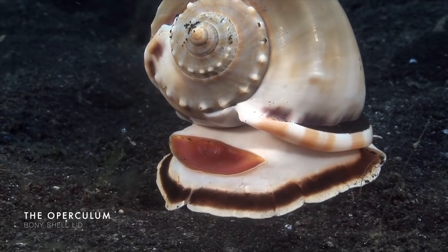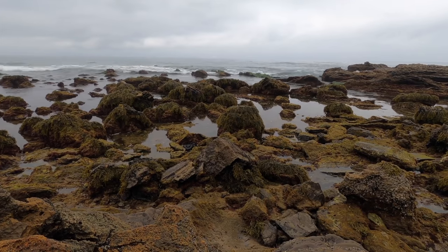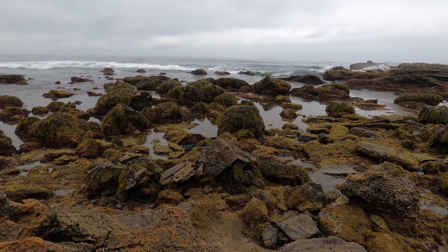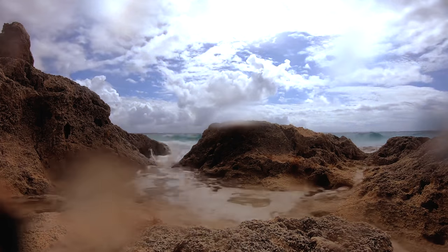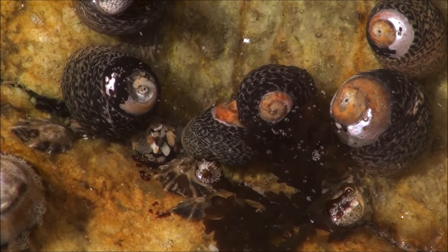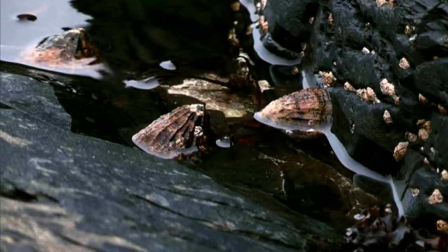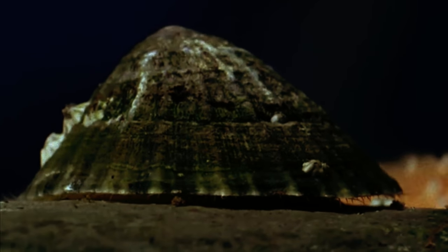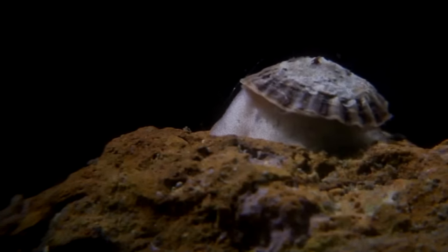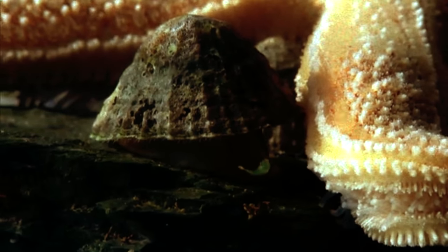An operculum acts as a door to the shell's opening — a bony plate that denies access to predators but also helps retain moisture within the shell. Its presence has helped gastropods conquer the intertidal zone, a harsh and ever-changing landscape that is submerged at high tide and exposed to the wind and sun at low tide. Whelks and periwinkles close up the operculum or hide away in rock pools, while limpets clamp their shells firmly onto rocks to lock in the moisture. The thick cone-shaped shell and strong muscular foot serve as formidable defence mechanisms. When submerged, active limpets spend their time grazing algae on the rocks, but when threatened by predators like starfish, they use the edge of their shell to fight back, scraping at the tube feet and deterring their attacker.